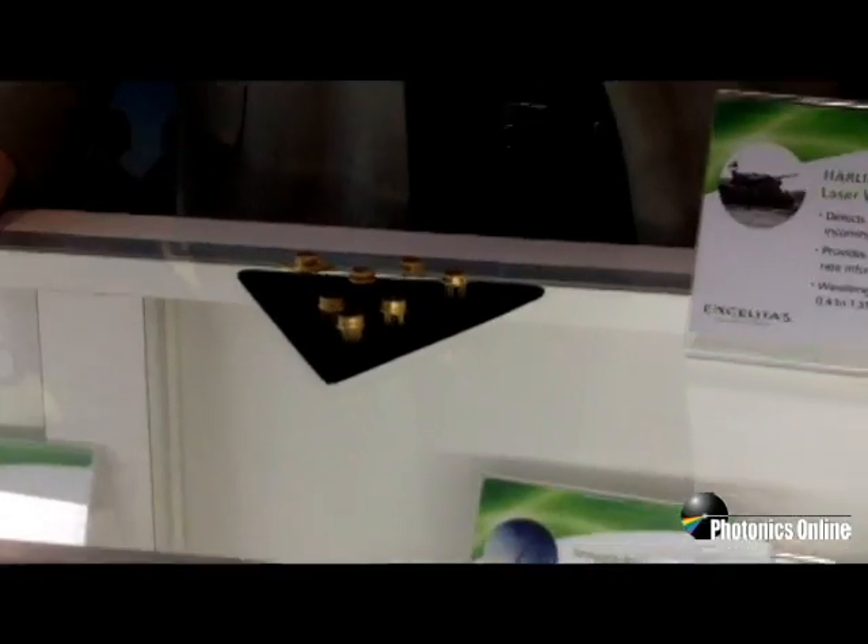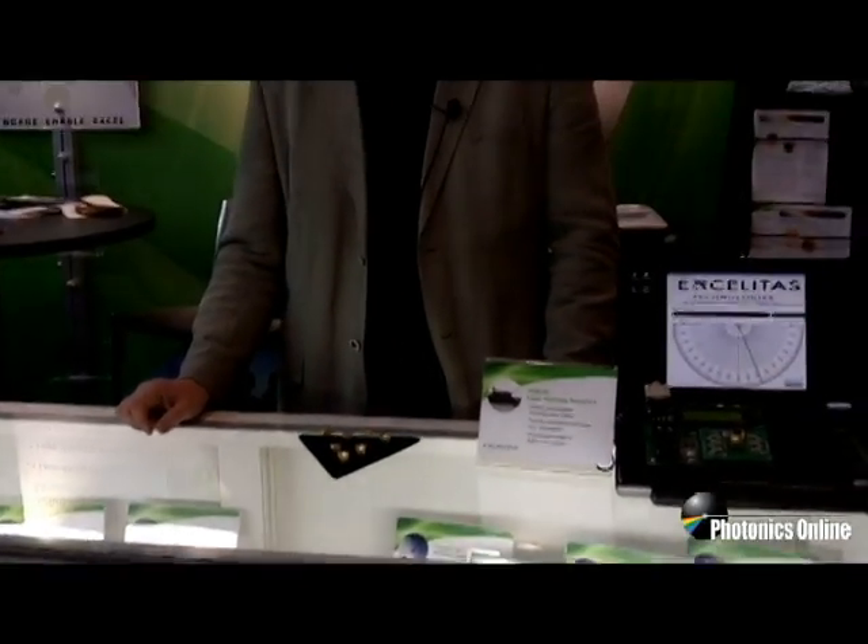Excelitas is all about custom designs and working with our military customers to meet MIL-standard specs, finding the best solutions for all our customers, both in detection and illumination, and our advanced electronic systems. As our name states, we aim to excel and find the best solutions to enable the best products out there. Feel free to contact us for any information at www.excelitas.com.